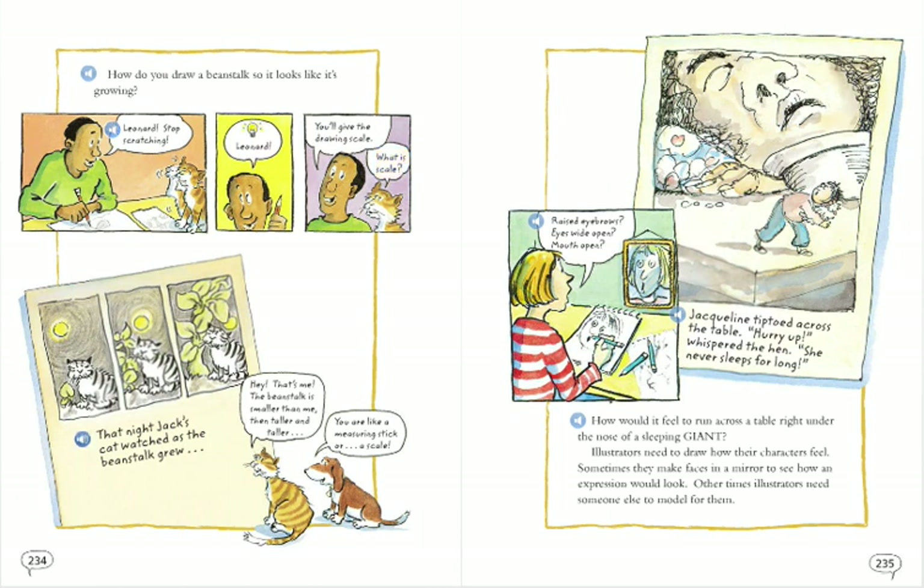What is scale? That night, Jack's cat watched as the beanstalk grew. Hey, that's me. The beanstalk is smaller than me, then taller and taller.